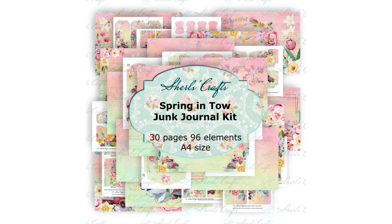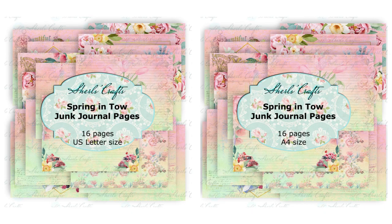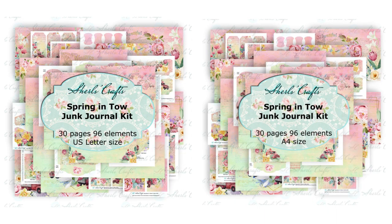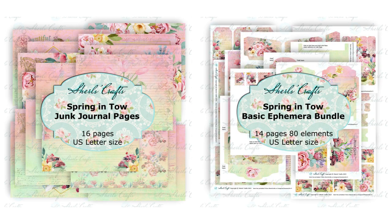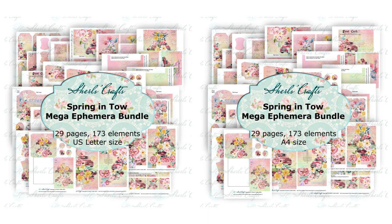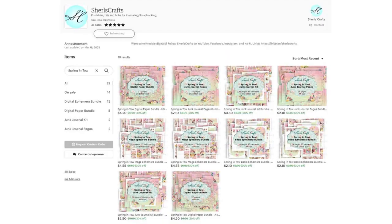I understand everyone's needs and crafts are different, so I divided the kit into the following bundles: junk journal pages, basic ephemera bundle, junk journal kit — a combination of the first two bundles — junk journal pages and basic ephemera bundle, digital paper bundle, and mega ephemera bundle. These digital bundles are available on A4 and US letter size.